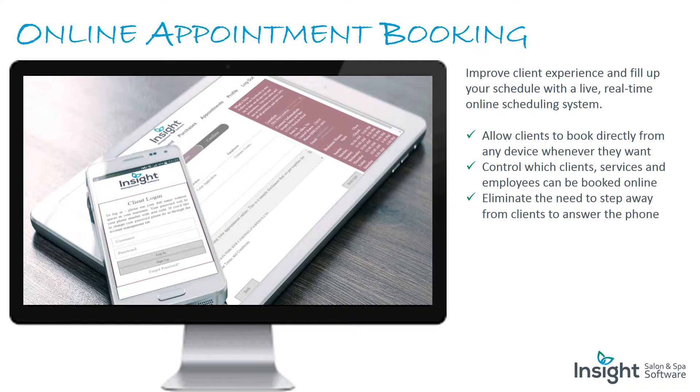Online appointment booking: improve client experience and fill up your schedule with a live, real-time online scheduling system. Allow clients to book directly from any device, whenever they want. Control which clients, services, and employees can be booked online, and eliminate the need to step away from your clients to answer the phone.